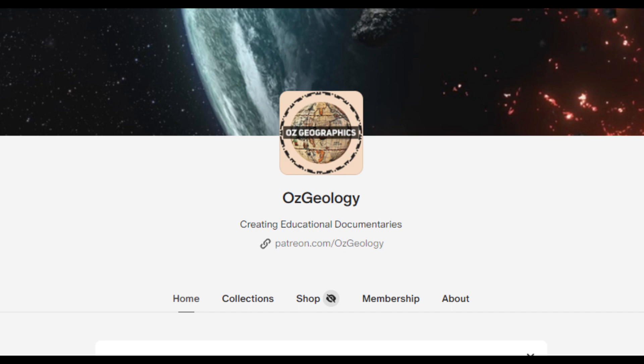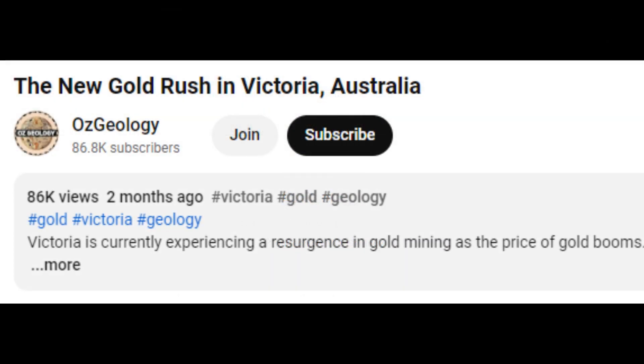If you enjoy this kind of content, consider subscribing to our channel. We have a Patreon for anyone who is interested in supporting us to help create this kind of content more regularly. You can find a link to that below, or at Patreon.com/Ausgeology. Alternatively, you can click the join button to support the channel on YouTube.